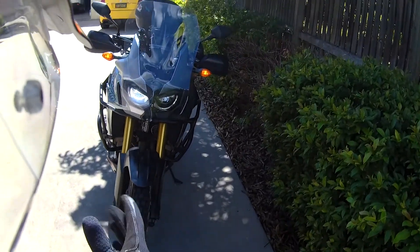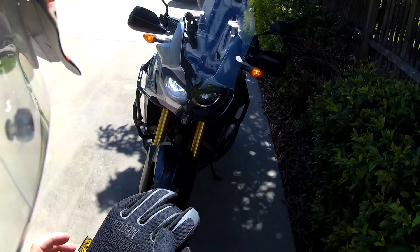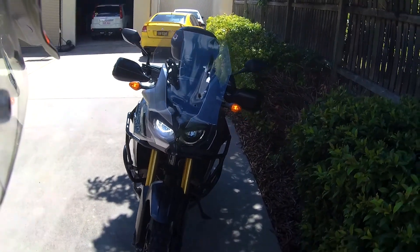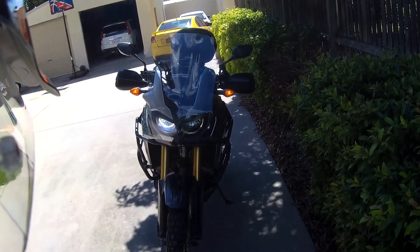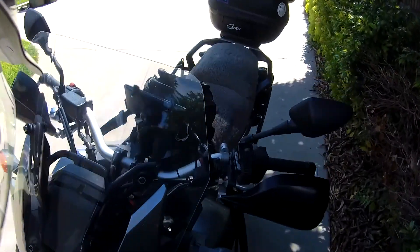Right, here we go — maiden trip for the prototype windscreen, and see how that works out. I'm going to give it a test on the highway.